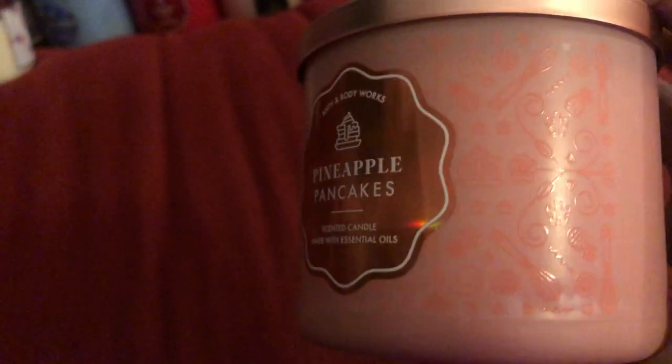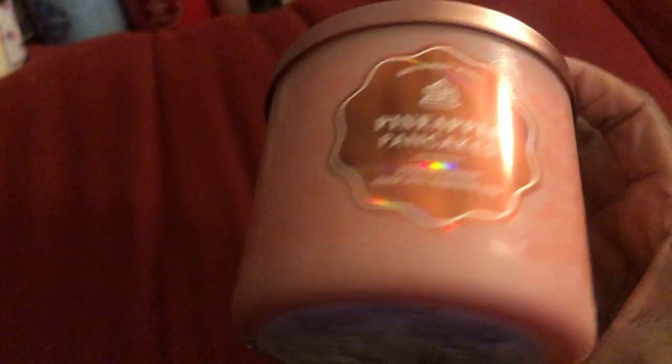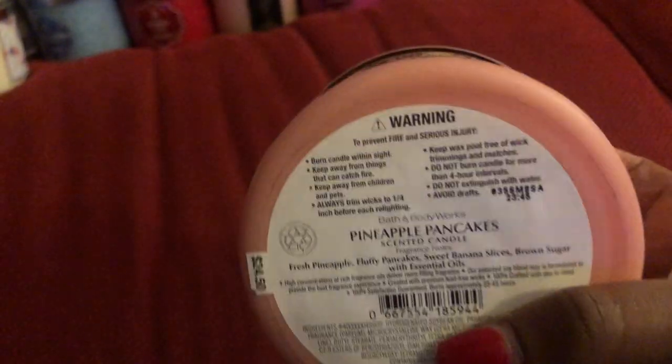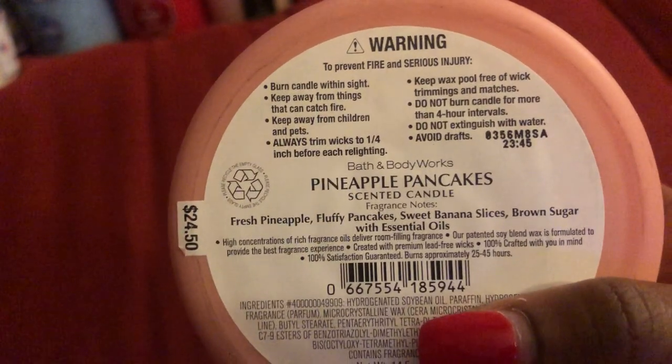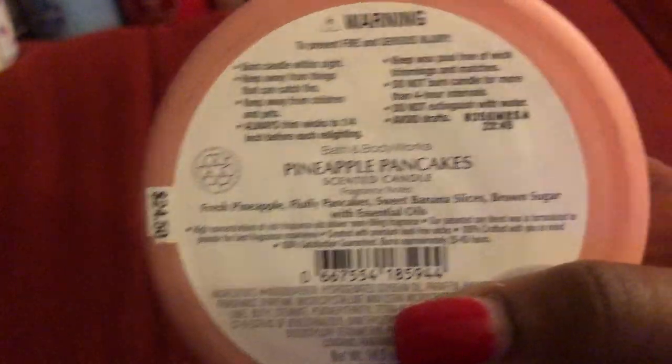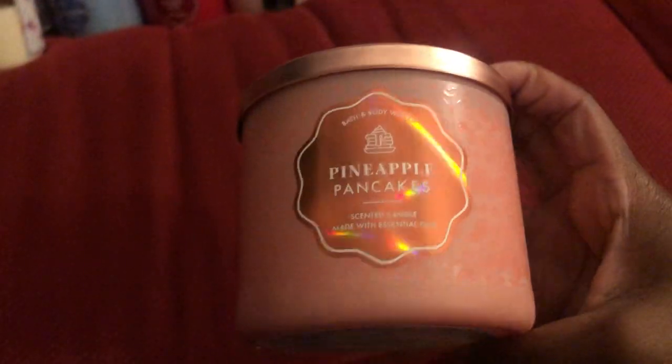Another one I was able to pick up was the Pineapple Pancakes. I had split emotions about this one — I like it, but I wish they would have put more pineapple into it. The packaging is very pretty, like this peachy color. The only thing I did not like is that it started to give me a headache — it started on the first burn. This is my second one, so I'm going to save it. Maybe it'll smell better during the cold months, so I might put this with my winter collection.